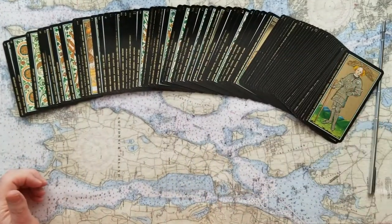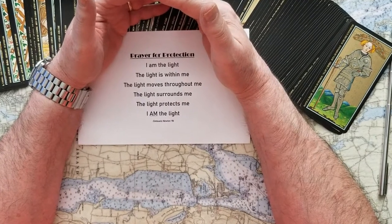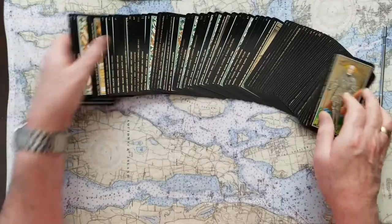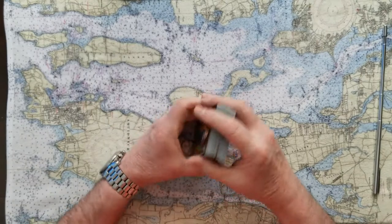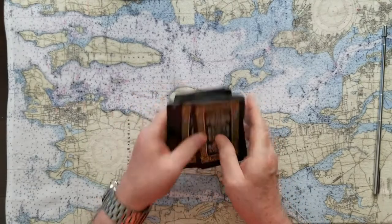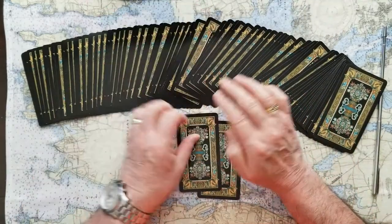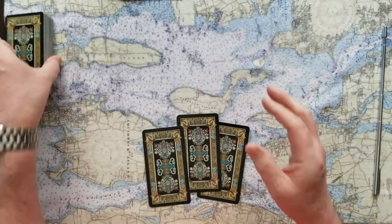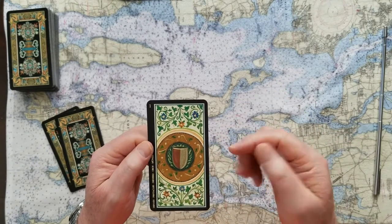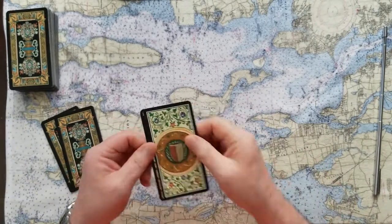Let's do a three-card pull right at the beginning just to see: was that the correct way for Macron to deal with Putin? One, two, three. The signifier for that is the Ace of Value. He had to hold on to all of his value, every bit of it, in the best way that he could. So this ace up his sleeve is the first card out of the pack — this is Macron.